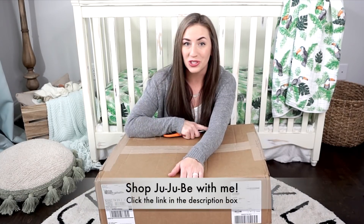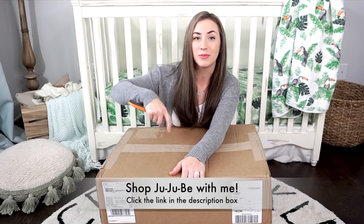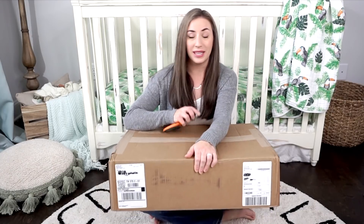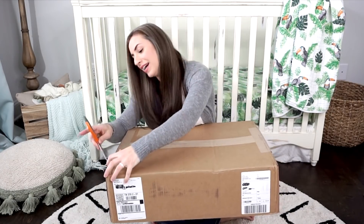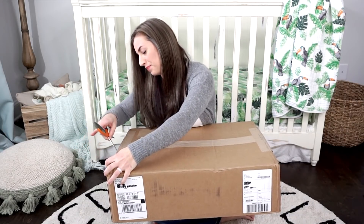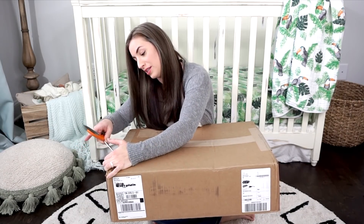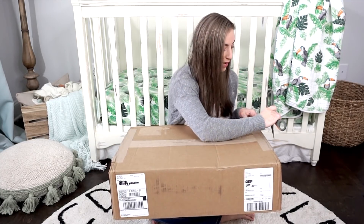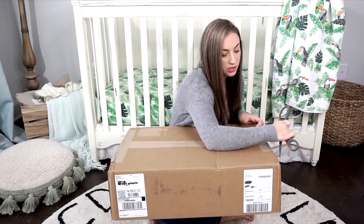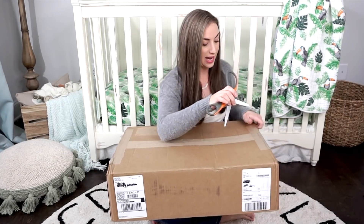I would love if you guys would shop Jujubee with me. I will leave my information down below — it's bit.ly backslash Jujubee Kate — so I would love if you guys would shop through me for this release. I also got some accessories so I can show you guys what some of the florals look like in the accessories. I cannot wait to see those.